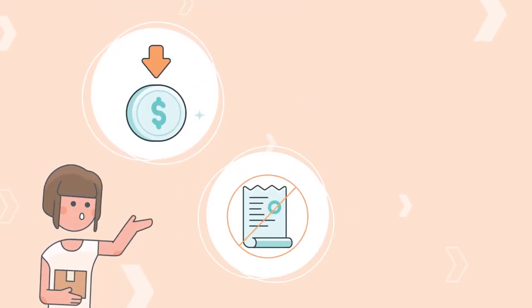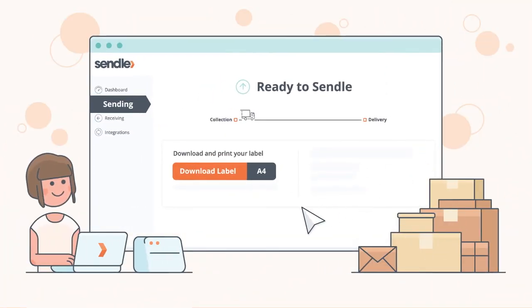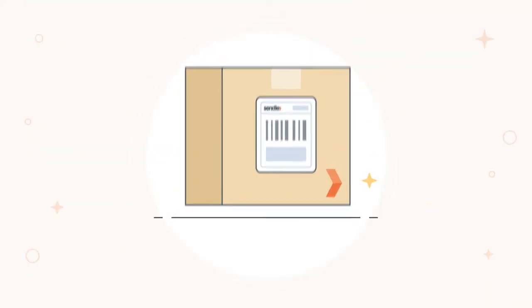We offer affordable flat rate shipping with no contracts, no hidden fees, and no minimum spend. Plus, sending parcels with us is easy. Just create and print the label, attach it to your parcel, and it's ready to go.